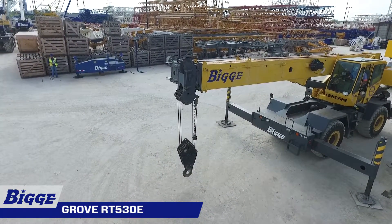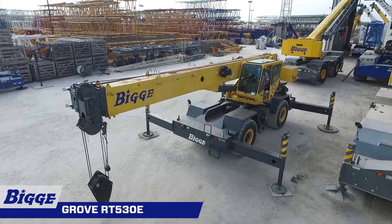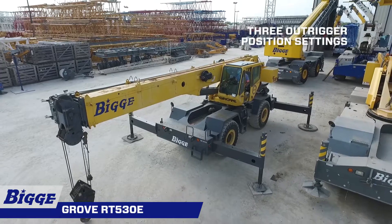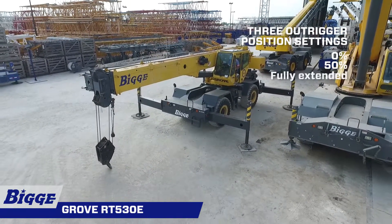This crane is equipped with four hydraulic telescoping single-stage double-box beam outriggers with inverted jacks and integral holding valves. The outriggers have three position settings: zero, 50%, and fully extended.